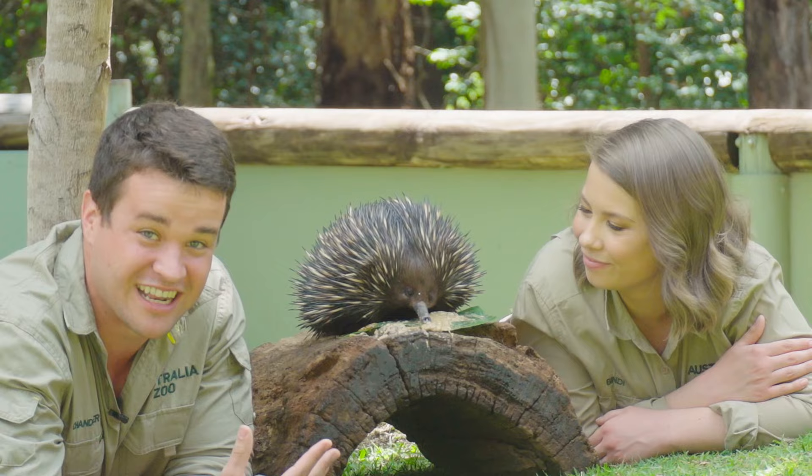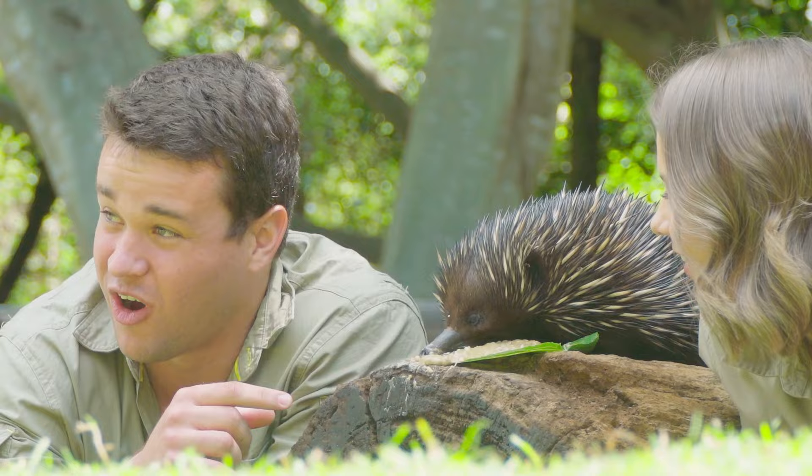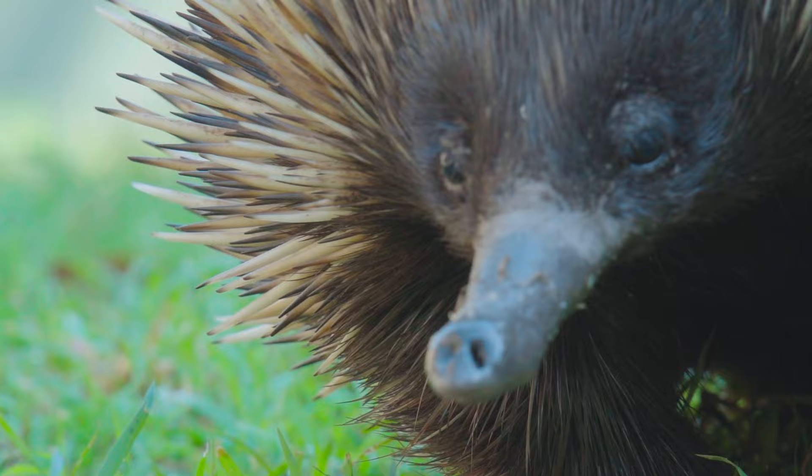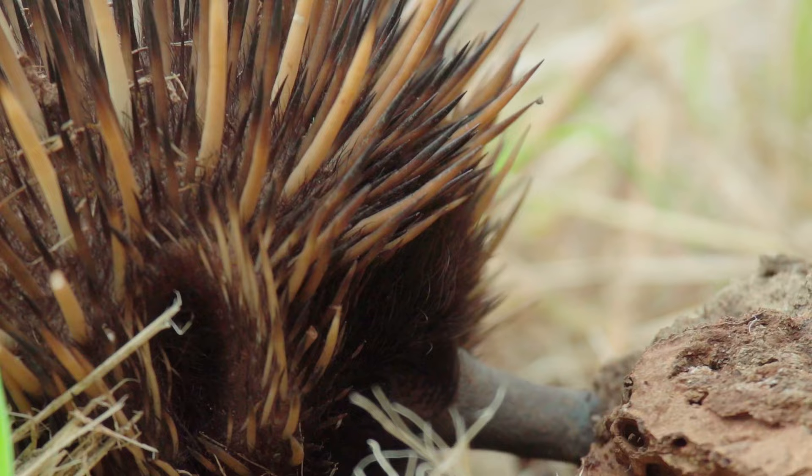Those spines are actually made of keratin — the same material that makes up fingernails and hair. It's just really dense and really spiky, and nothing really wants to eat them because of those spines. Look at that tongue! They feed primarily on ants, termites, and invertebrates. They can sense out where in a log there could be ants or termites, and they're surprisingly strong — they can break apart logs and dead timber to get to those bugs with that long tongue.